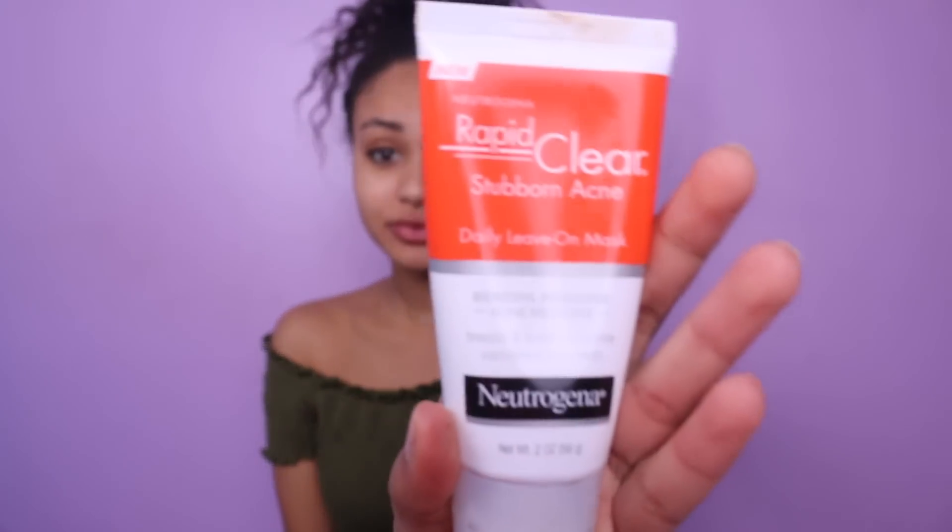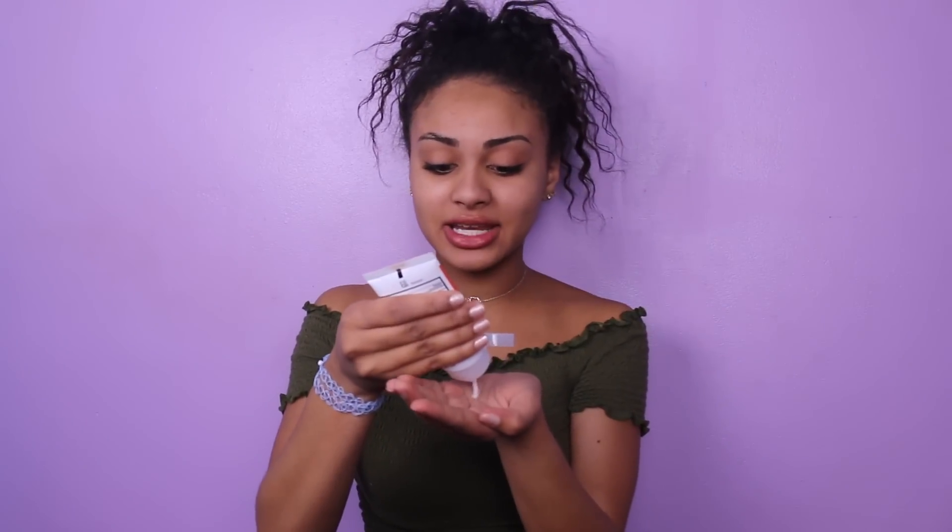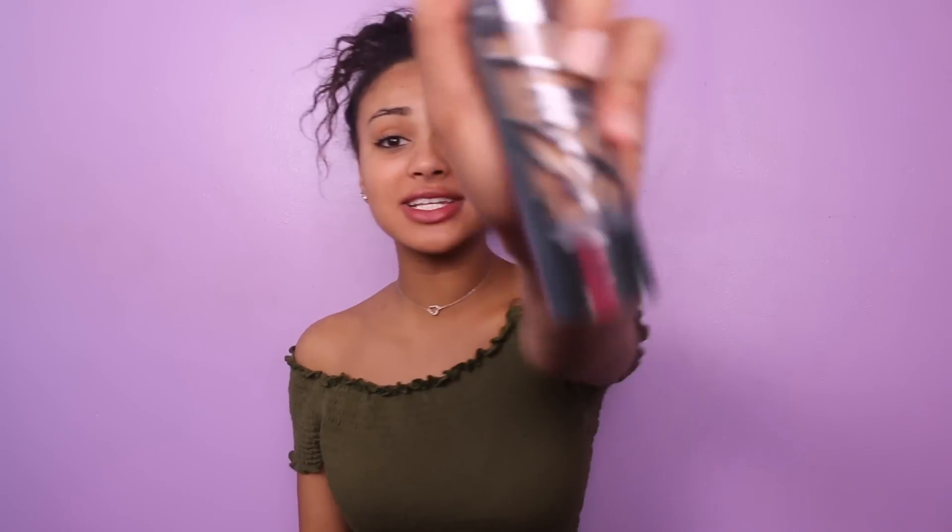The first step I do when I do my makeup is I use this. It is Neutrogena Rapid Clear Stubborn Acne. I use it as a primer because a lot of primers make my face dry or oily and I just don't know why it does that to me. I just haven't found the right one for me. So what I do next is I get my foundation, which is Urban Decay All Nighter, and I just squirt some on my hand.